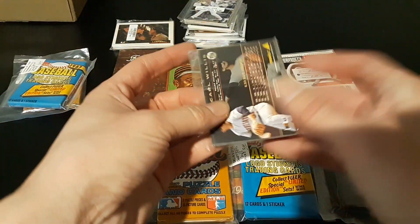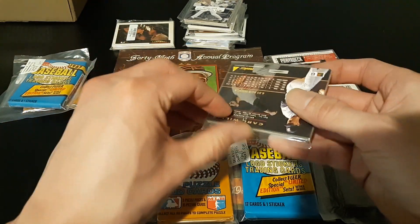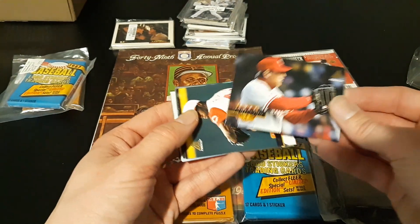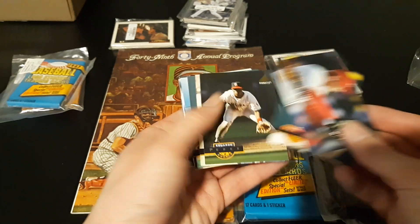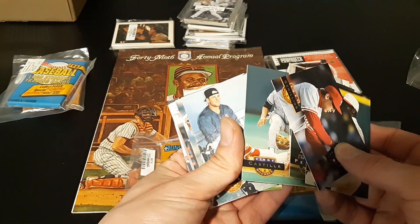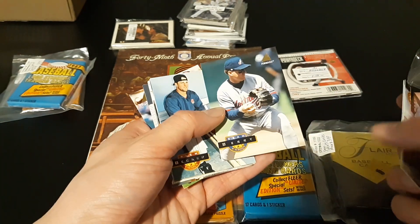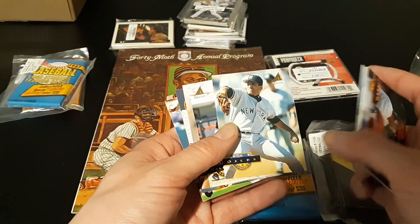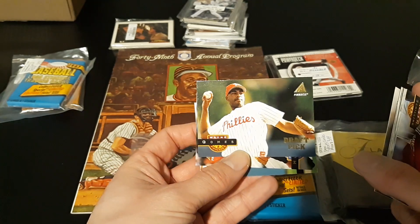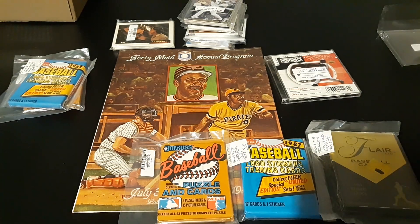Let's go ahead and open up the cards — this will just be a pack opening video. First up, the 1994 Pinnacle. All these dollar packs were 85 cents. We've got Curt Schilling, John Roper, Eduardo Perez, Domingo Jean, Vinny Castilla, Sean Barry, Rich Becker, Bob Ojeda, Rafael Palmeiro, Scott Erickson. Here's a draft pick card of Wayne Gomez, Mark Hutton, and Carl Willis. So that's what's in the 1994 Pinnacle.